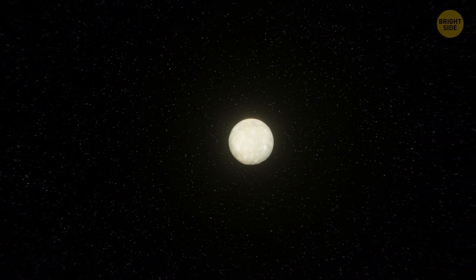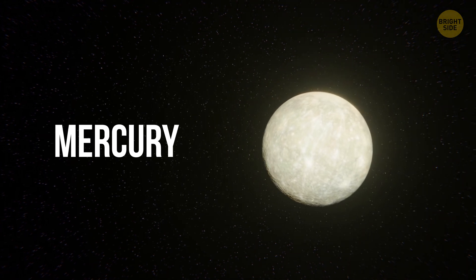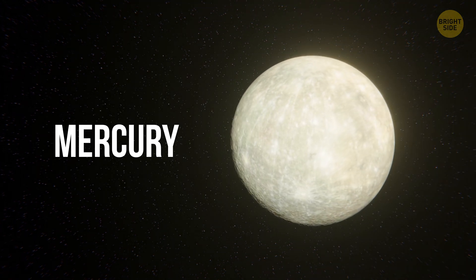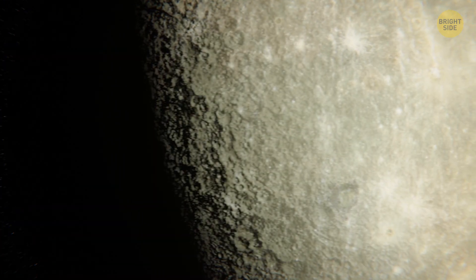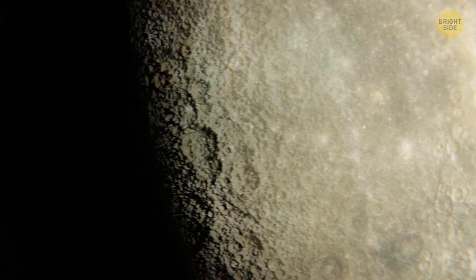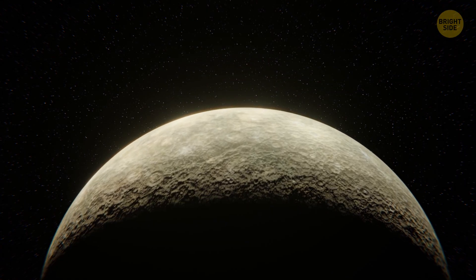The closest planet to the Sun is Mercury. Once you see it, you think something's gone wrong and your spacecraft has followed the wrong route. The place looks eerily similar to the good old Moon. A few moments later, though, you realize it's just an illusion. Mercury is one of the four rocky planets of the Solar System.